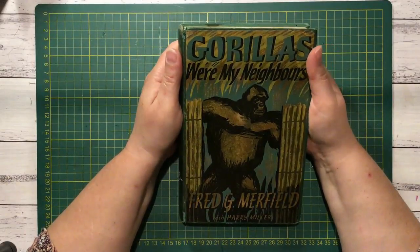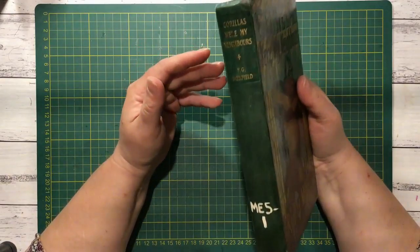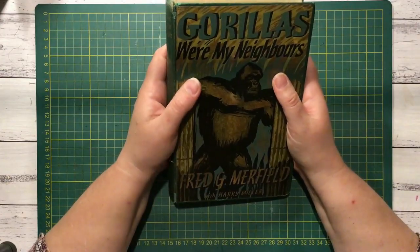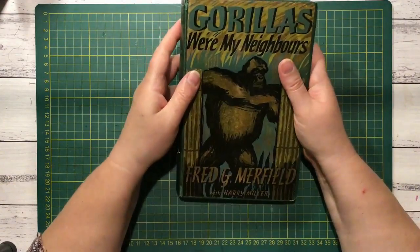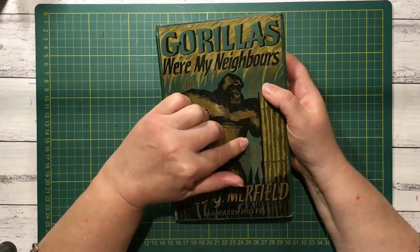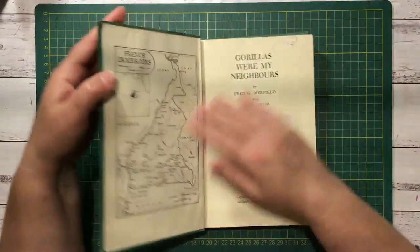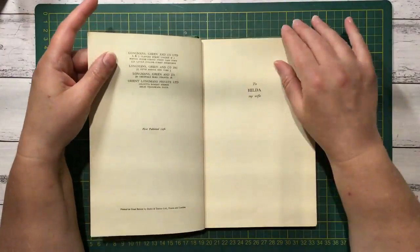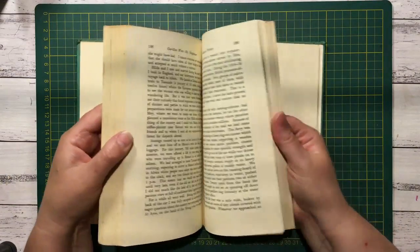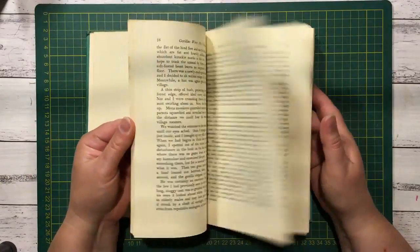This is Gorillas Were My Neighbours. I think I got this just for the cover, and I reckon someone did the same — they've cut the dust cover up and put it on the front, but sealed over it so it looks really cool. I got this for the cover because there's not much in the book. It's 1956. There was a picture in there but not one I'd use. The pages are quite nice though, paper-wise.